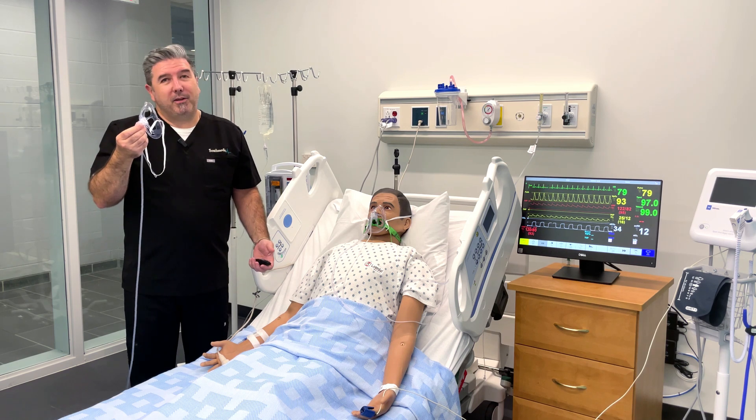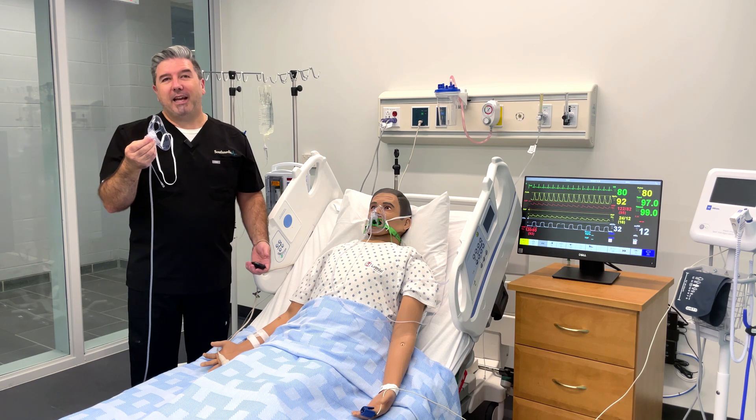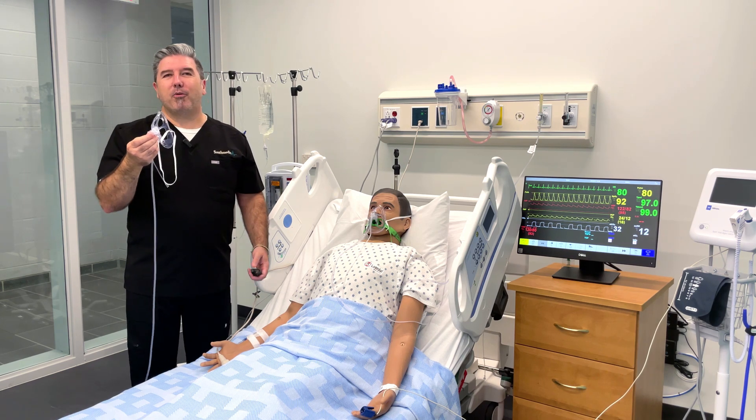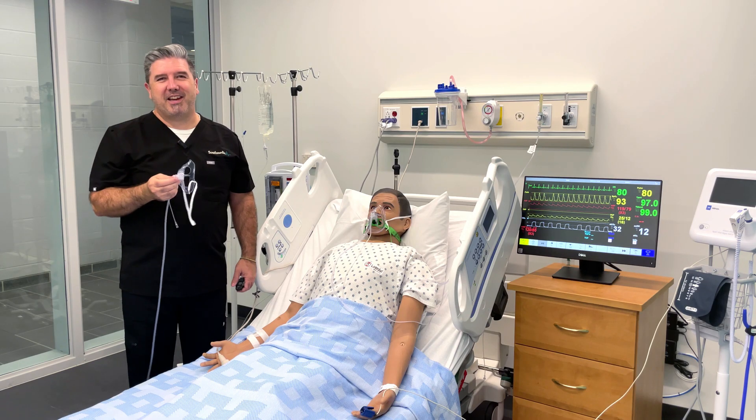Because that's what we believe at South Medic. We believe in finding a better way, for you and your patients. Thanks for watching. Be sure to check us out at thebetteroxygenmask.com, and we'll see you next time.